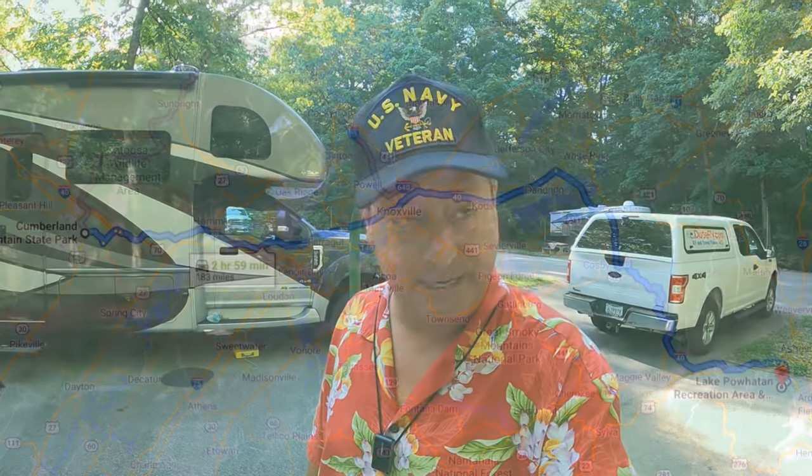Welcome to Dude RV. Hey, I sure appreciate you stopping by. Today we're going to be climbing up into the Appalachian Mountains and we're going to visit the Pisgah National Forest and spend a couple of nights camped at Lake Powhatan.